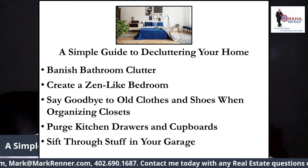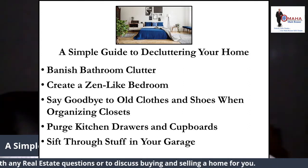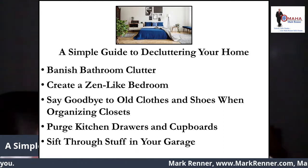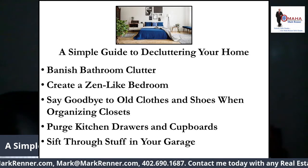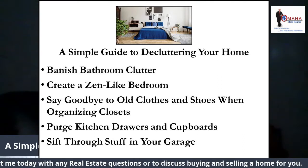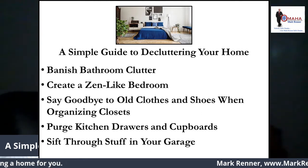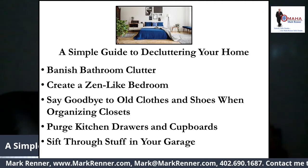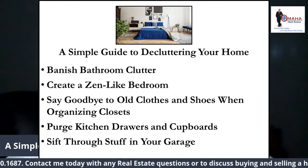First off, banish bathroom clutter. Bathrooms can become major havens for mess. Products, beauty supplies, and tissues gang up to create total chaos, and when you're looking for something important like a thermometer, you can find everything else but that. Decluttering your bathroom doesn't have to be hard. Empty all the drawers and cabinets and toss items that are expired or mostly empty. Combine items if you have more than one of the same thing. If you haven't used a product in months, toss it. Make sure items like medications and sunscreens are up to date. Keep items you use on a daily basis in your bathroom and store the rest in a stackable bin in your linen closet.